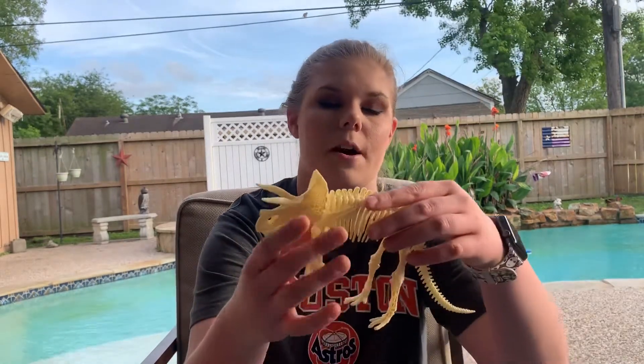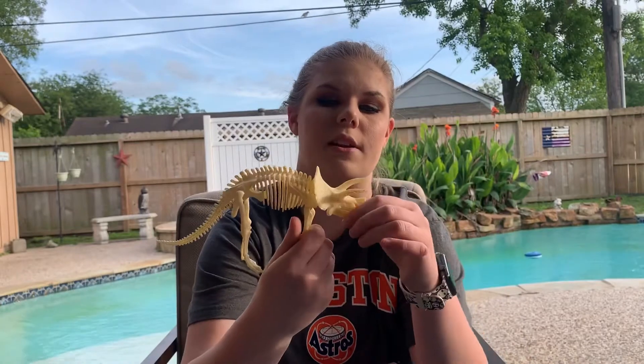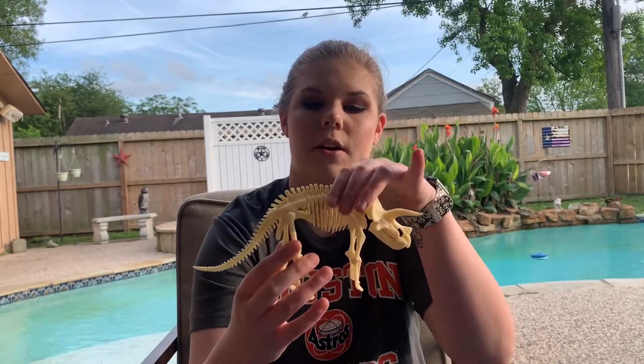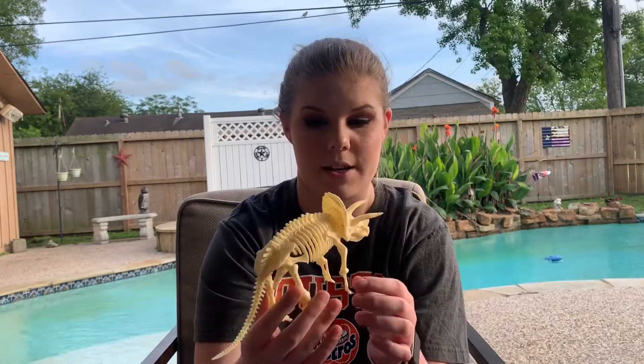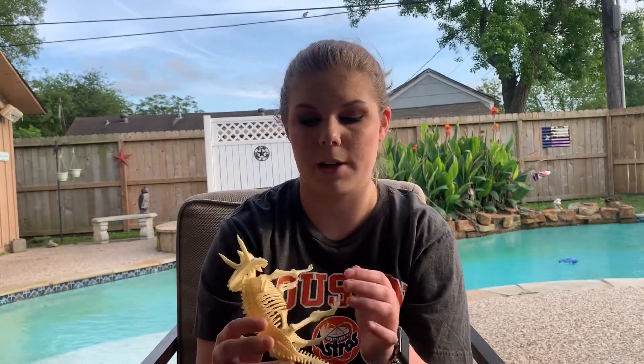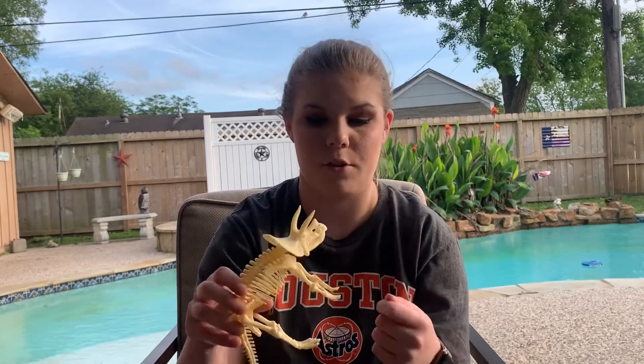They move the bones to a museum where they put them together like a big puzzle. Like this triceratops skeleton — it's a little fake one that I put together, but it took me a long time to figure out what went where because it didn't have any instructions. It wanted me to be like a real paleontologist and figure out what fit together to make it look right.